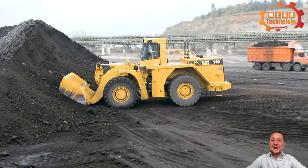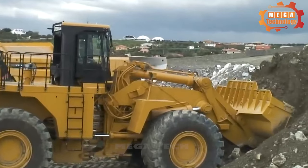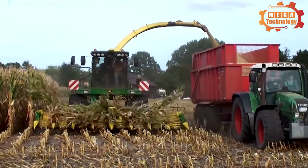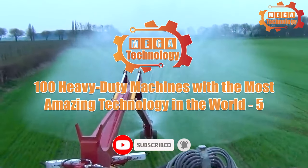Human creativity and tireless efforts in bringing technology to its most optimal level. You'll be amazed at the cutting-edge technical advances of these mechanical friends. 100 heavy-duty machines with the most amazing technology in the world.